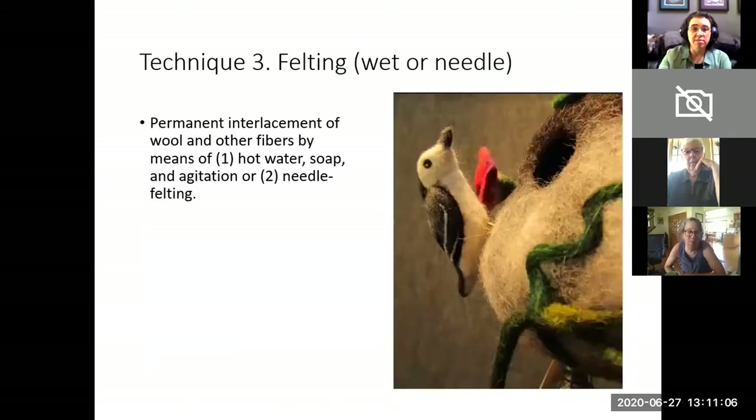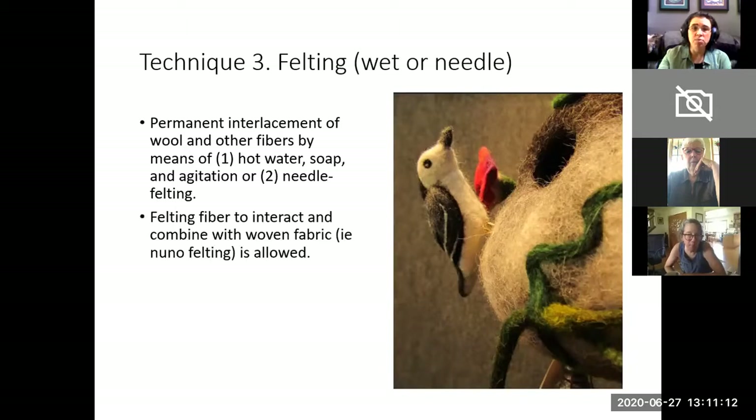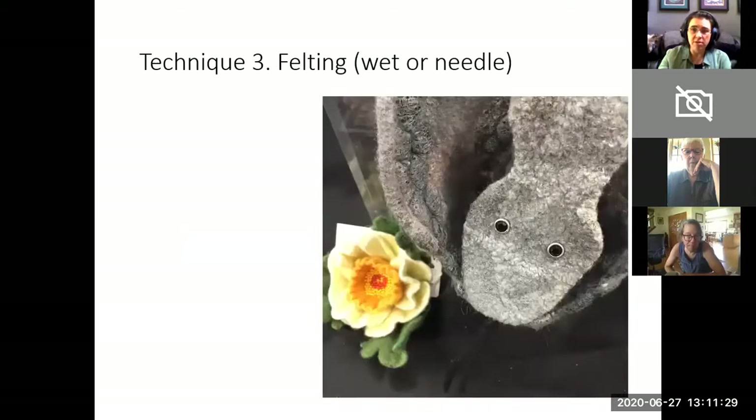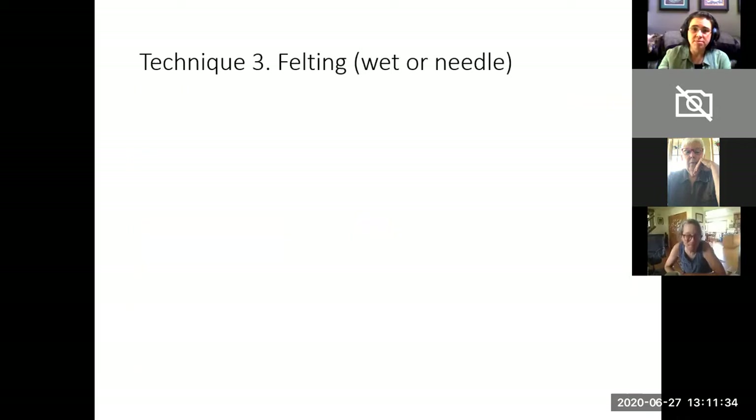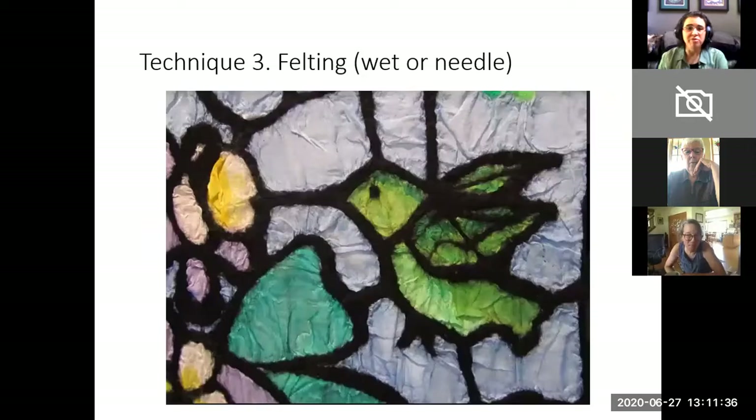Technique three is felting. We define felting as permanent interlacement of wool and other fibers by means of hot water, soap, and agitation, or via needle felting. Felting fiber so that it interacts with and combines with woven fabric — such as Nuno felting — we'd love to see that as well. Here's some needle felting, this is wet felting, needle felting, and we love to see the Nuno felting.